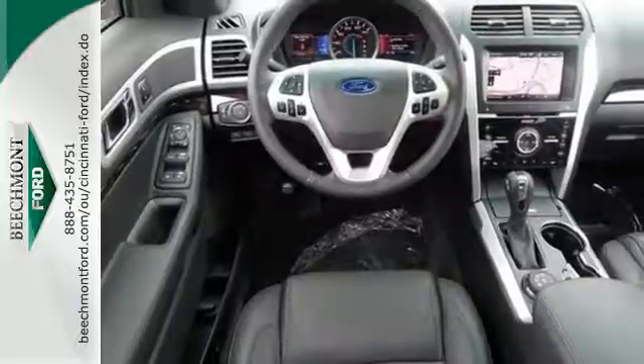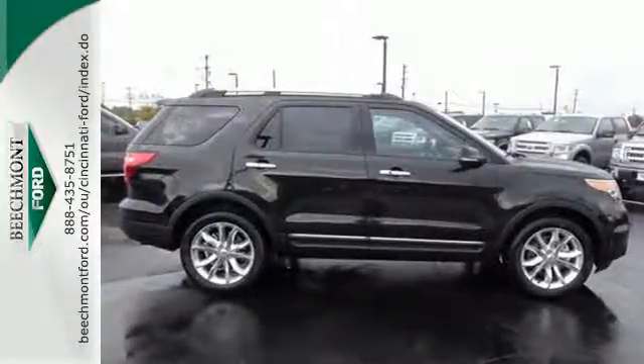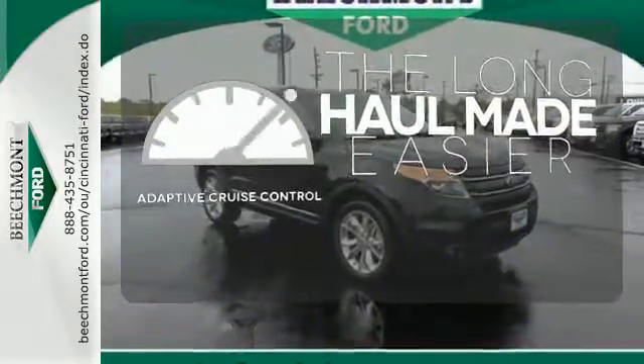Plus, you'll turn heads whether on-road or off, thanks to its dual chrome exhaust tips, LED tail lamps, and aggressive stance. Adaptive cruise control reads traffic in front of you to keep proper distance.